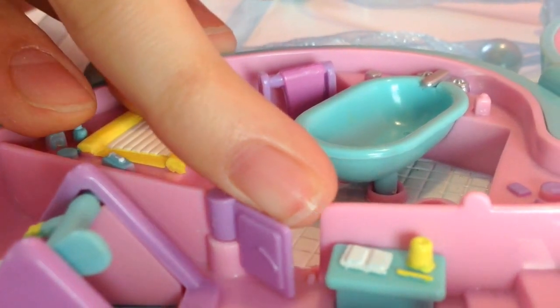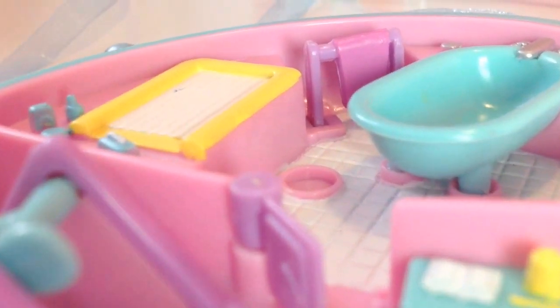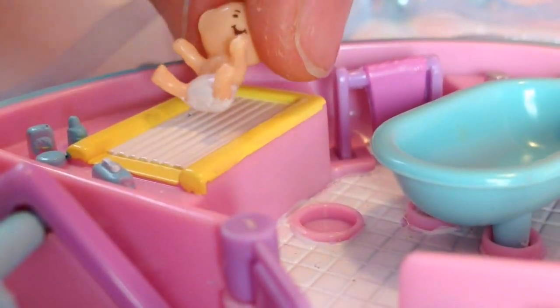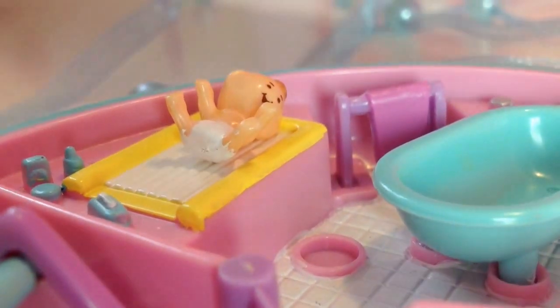We can enter the bathroom from the living room. I'm going to open the door. Then we can take one of the babies, Susie, and put her onto the cute, cute changing table.